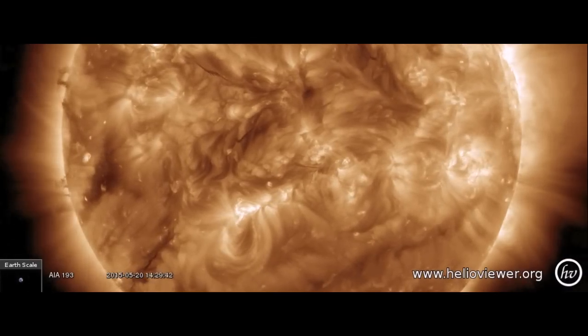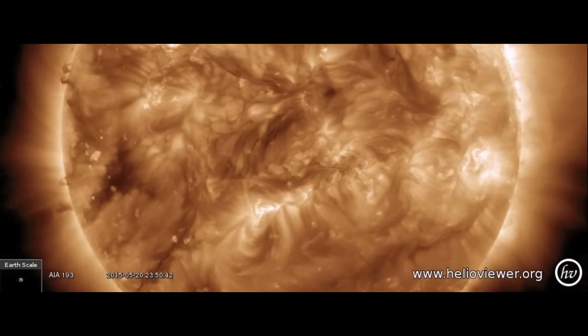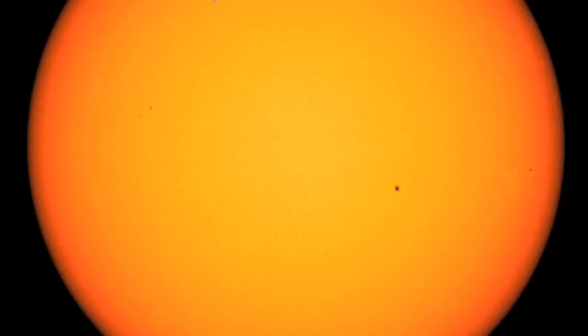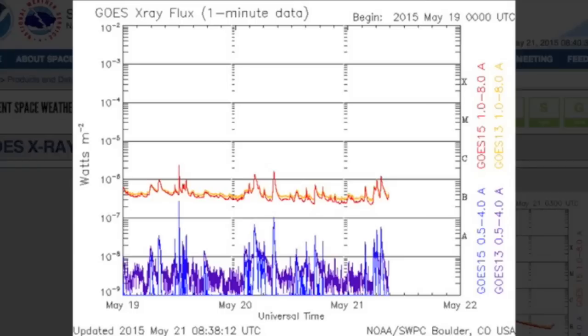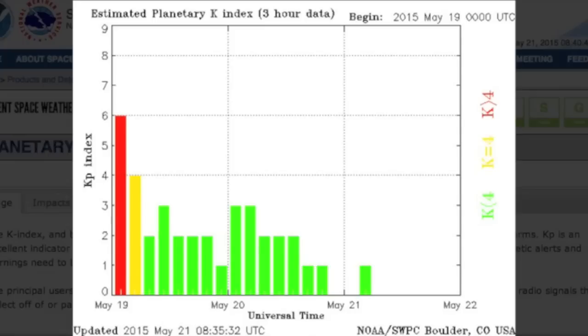Good morning folks, another day waiting for the sun to get active. Right now we're just eyeing thin dark plasma filaments because those are the only chance for eruptions. Let's look at the sunspots, or lack thereof. This is keeping the solar flaring low, still just barely cracking into C range. And with the solar wind calming considerably as well, we now have a nice calm at both the sun and at Earth's magnetic field, but that's where the calm ends.